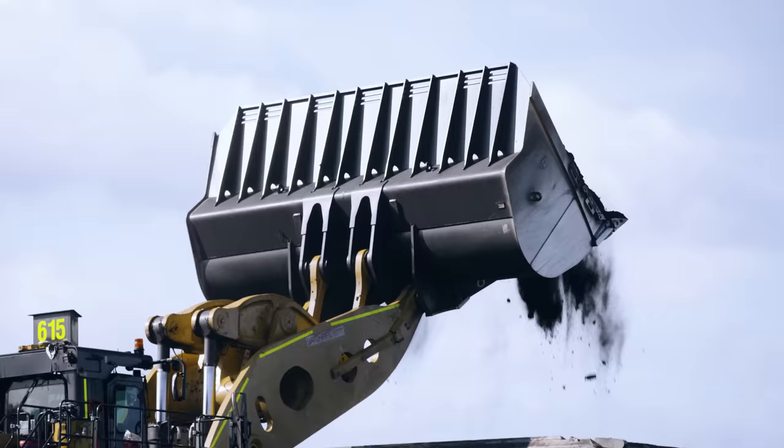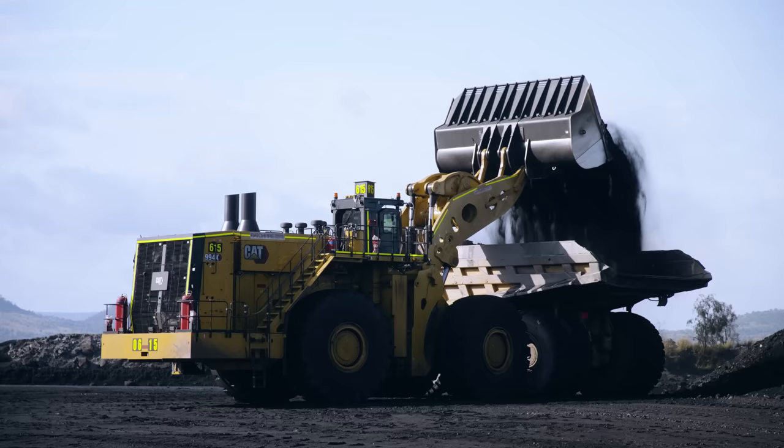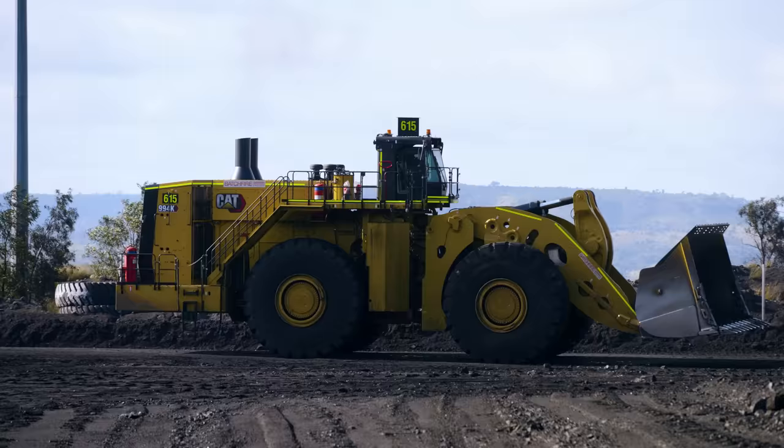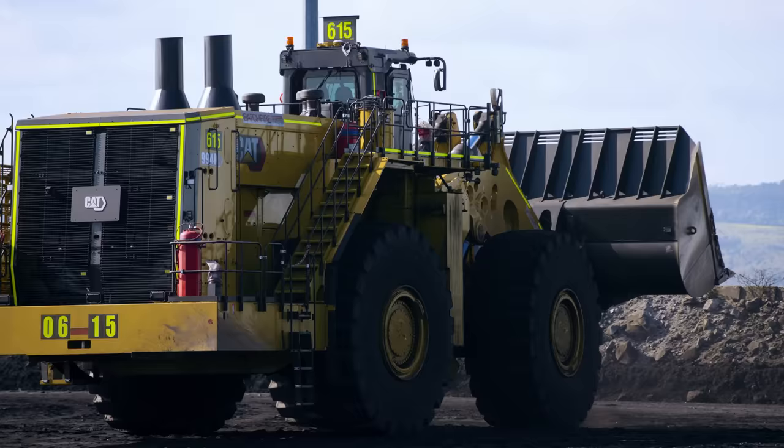This bucket being a 40 cubic metre bucket now, the old one being a 16 cubic metre bucket, there's a huge difference in payload. The old 994 used to take us 10 buckets to load a 789C here on the ROM. The new 994K, we can do that in four.